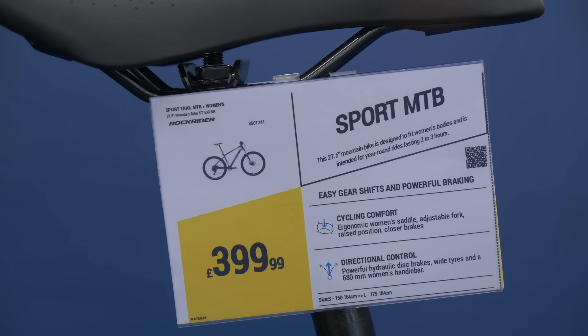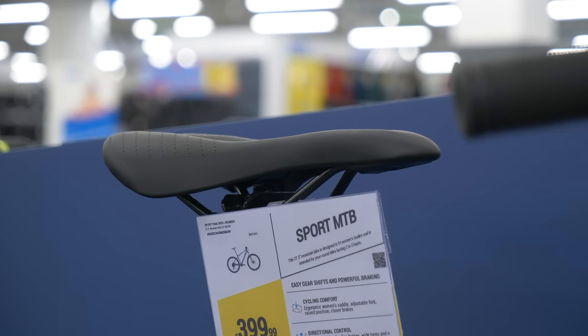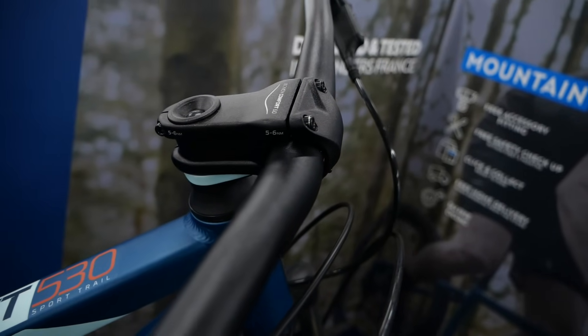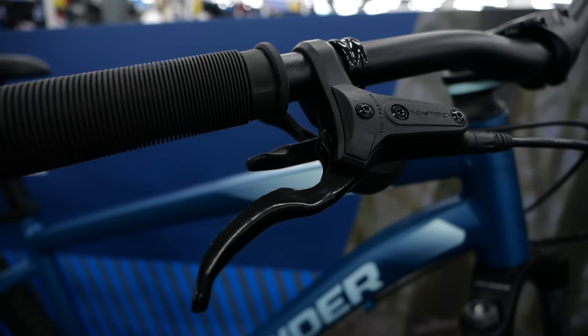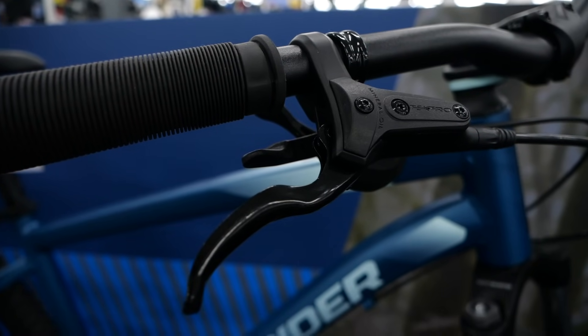Women's specific bikes tend to focus on the contact points to account for anatomical differences between men and women — they tend to have a women's specific saddle and a slightly shorter stem. But most bikes could be tweaked or customised to fit any sex or any size human being. If you look at the brake levers, most of the time you can adjust them so you can pull them in closer to the bar for a shorter reach.